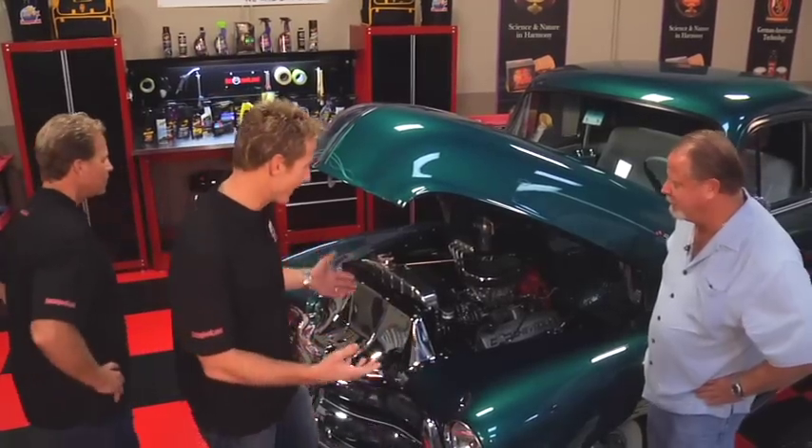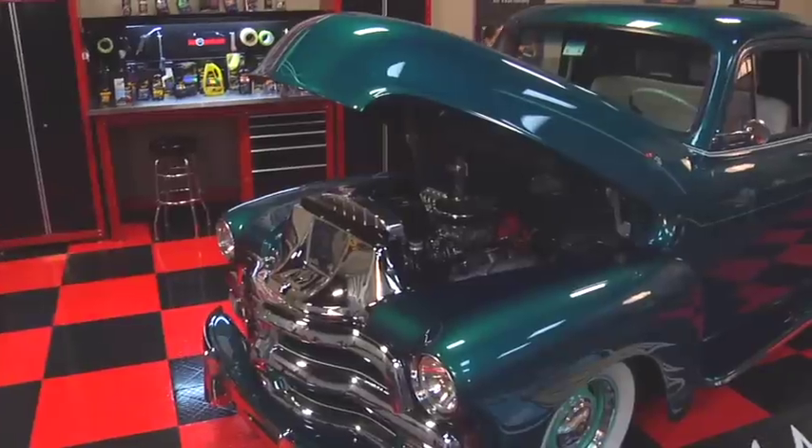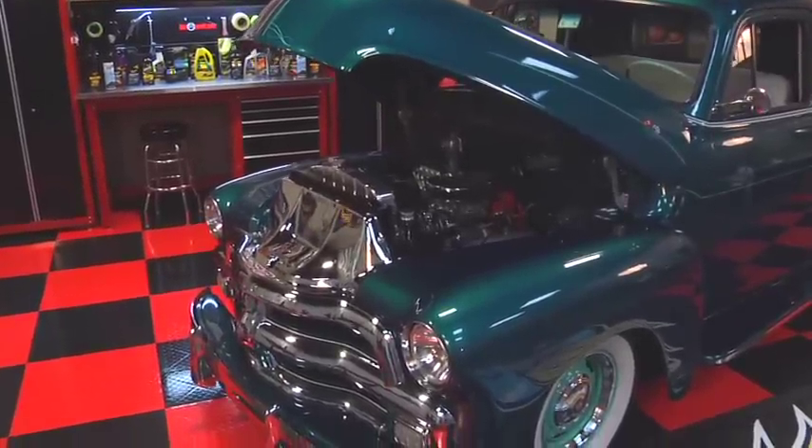What condition did you get this thing in? It was pretty close to what it is right now — I just added another 100 horsepower and another gear. I'm a racer at heart, so I can understand the horsepower. You always gotta throw a little more power to it.